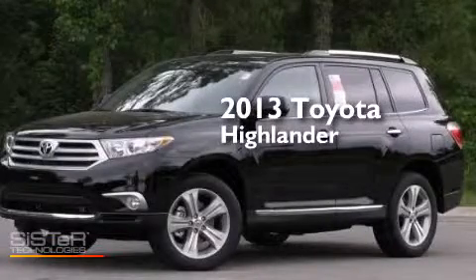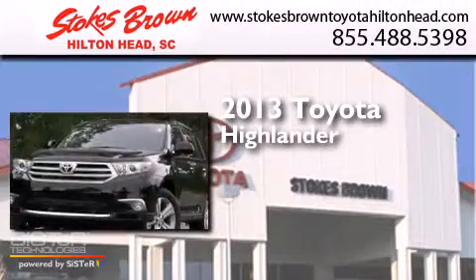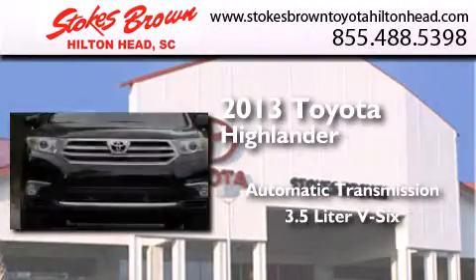This is a brand-new 2013 Toyota Highlander. This crossover has an automatic transmission and a 3.5-liter V6.